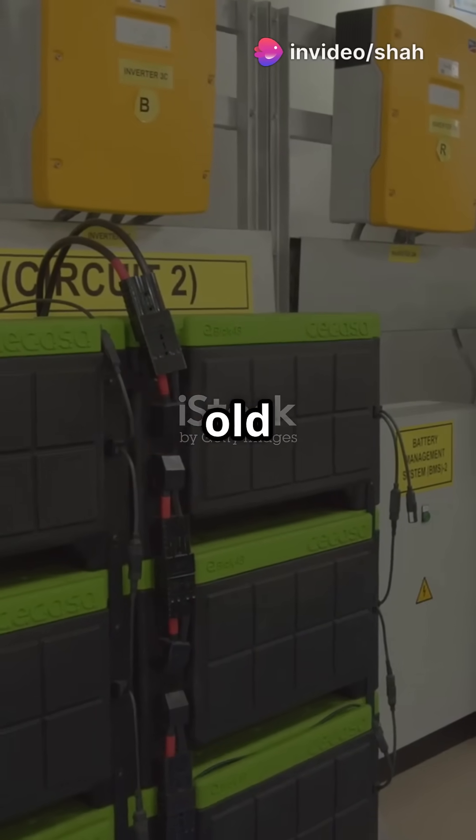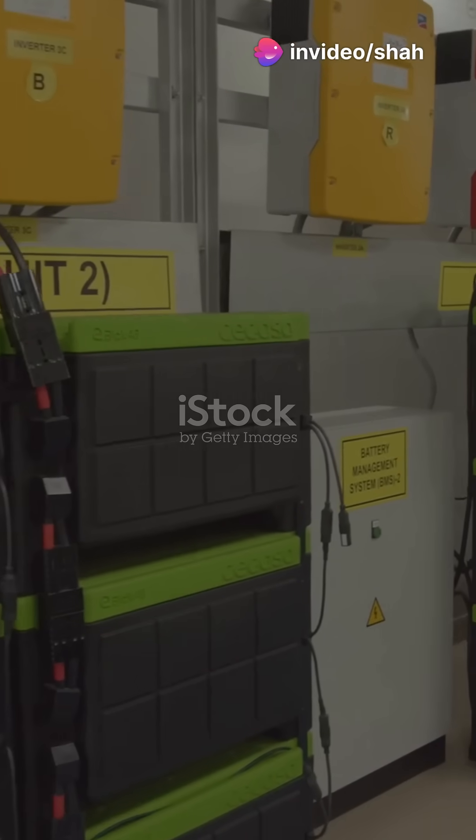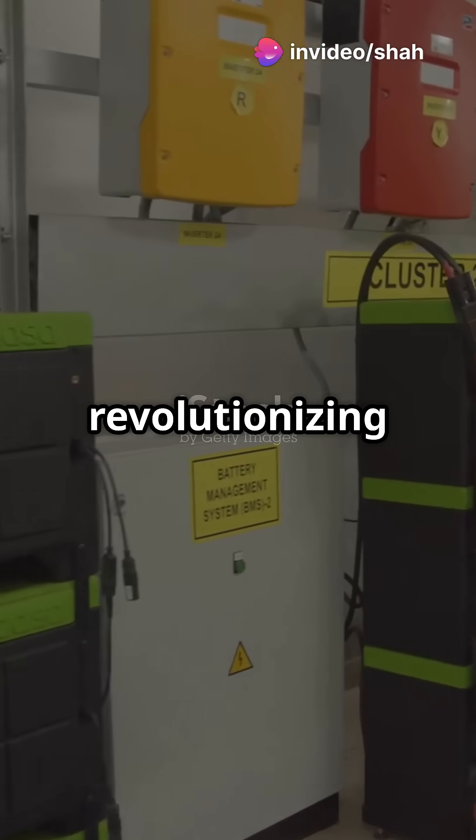If your idea of energy storage is a dusty old battery, you're in for a shock. Let's see how modern tech is revolutionising renewables.